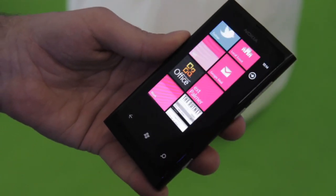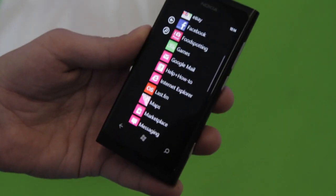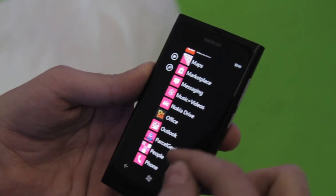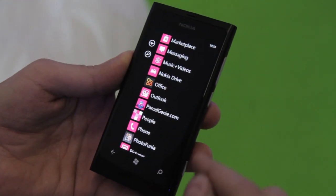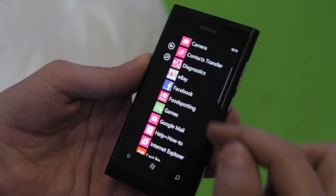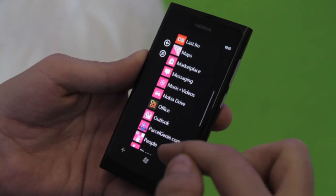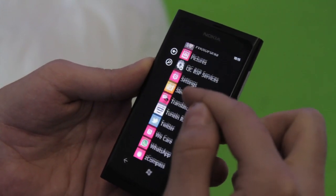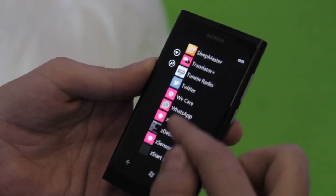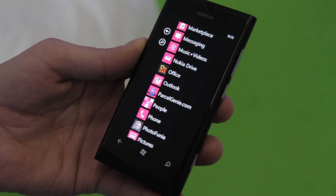So we're here in the Windows Phone 7.5 interface. A couple of Nokia-specific applications have been added, things like Nokia Drive. There's Nokia Music and Nokia have just announced an exclusive ESPN sports tracking application — it's not on this particular phone we're looking at, but it will be exclusive for Nokia on Windows Phone.